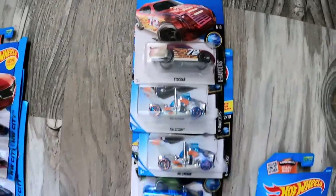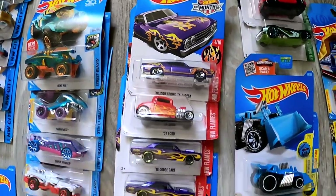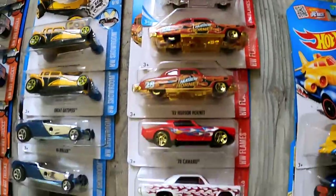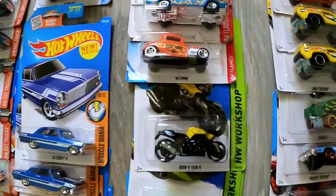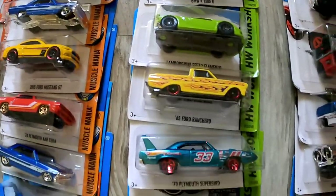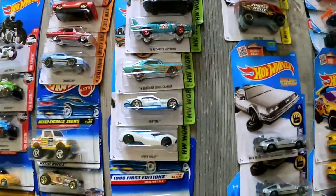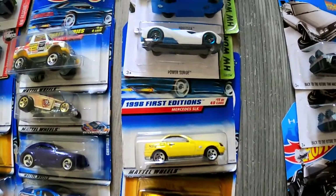Going back to the very top, we have the X-Racers series and the Hot Wheels Flames series — all from 2018. The ones in red are the Hot Wheels Flames series. Following the Flames series, we have the Hot Wheels Workshop series: we got a motorcycle, a Lamborghini pickup truck, and a '70 Plymouth Superbird. Last but not least for this row, we have some more common 1998 First Editions.